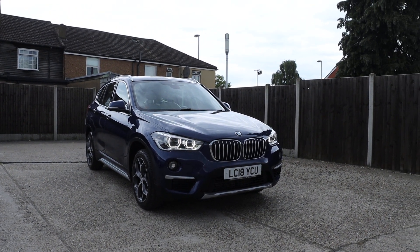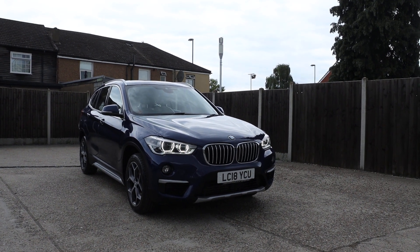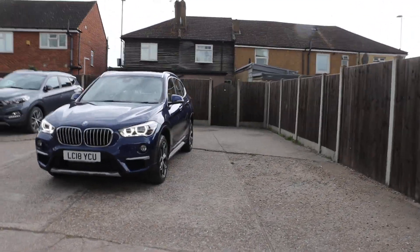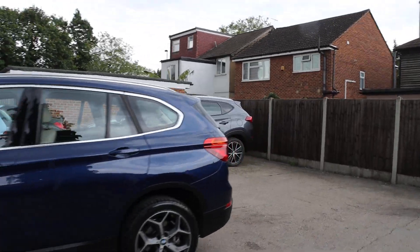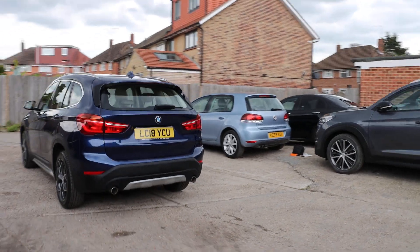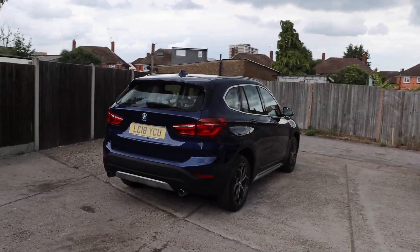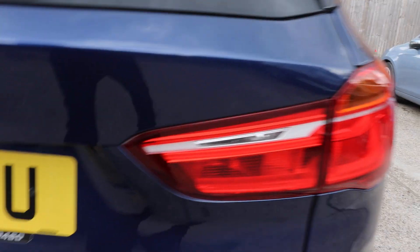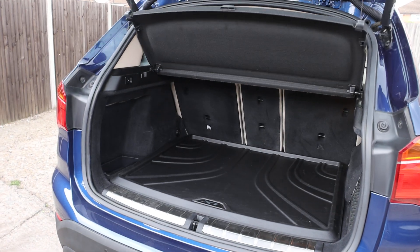For sale, available at McCarty Cars: BMW X1, 18 plate. Comes with daytime running lights, rear parking sensors, electric tailgate, and split folding rear seats.